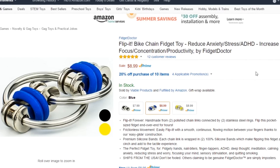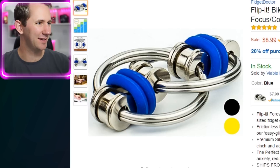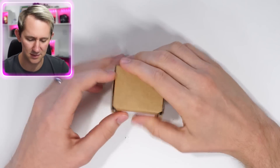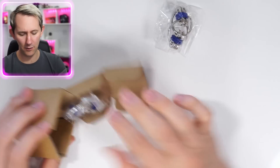Flip it! Bike chain fidget toy — reduce anxiety, stress, increase focus. This one's a little different. It's similar to the first one we looked at. Oh, it looks small again. It needs to be in between what we've been looking at — this is the proper size. This is too big, this is too small. Let's add to cart. He always slams it, no wonder these products never work. Oh, they sent me two! Good on you! I was gonna try and rhyme something but it didn't work out.